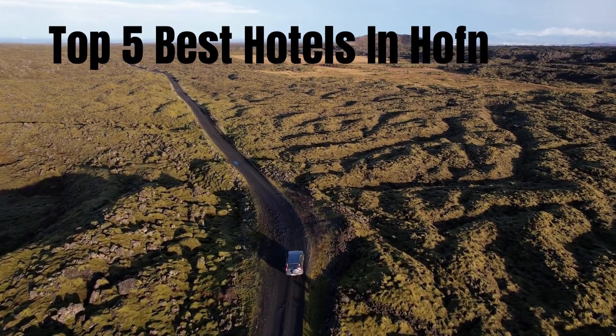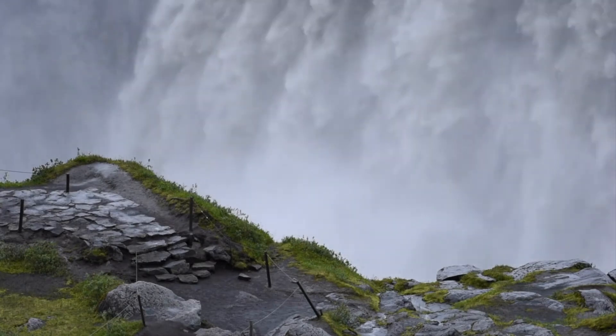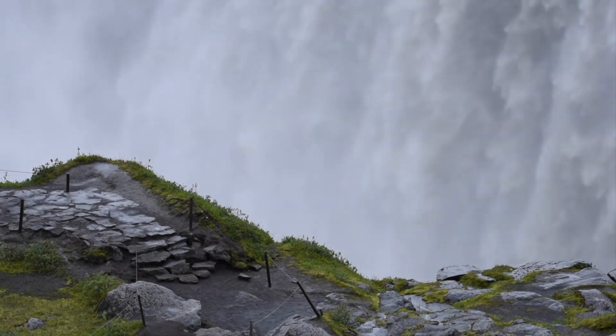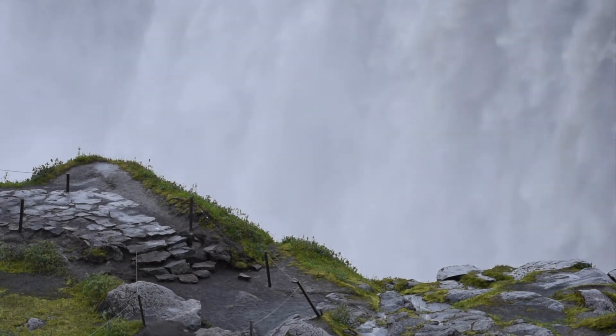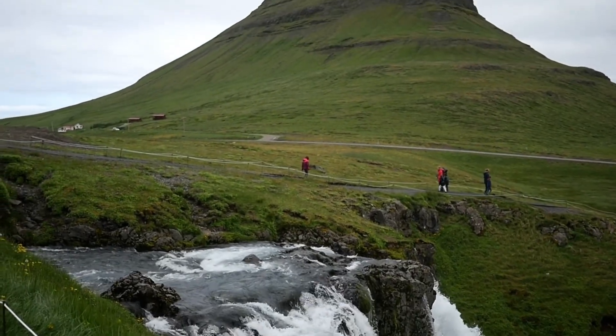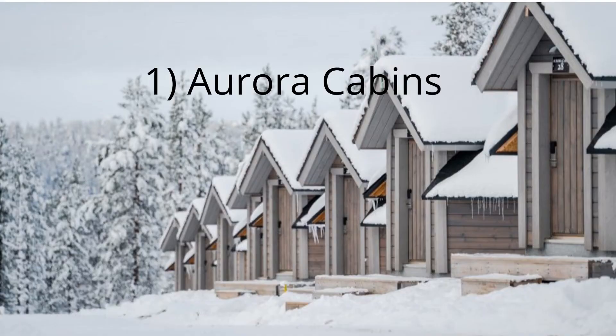Can't-miss hotels in Hofn, Iceland. Hofn, Iceland may be known as the southernmost town in the country, but it's also one of the most scenic locations in all of Europe, not to mention one of the country's most popular tourist destinations. If you're planning to visit Hofn with your family, you may want to consider staying in one of the city's top hotels. Here are five of Hofn's best hotels that will make your stay comfortable and enjoyable while you enjoy everything this beautiful town has to offer.